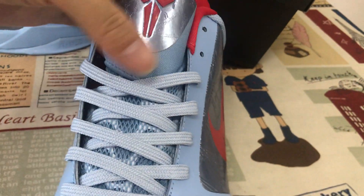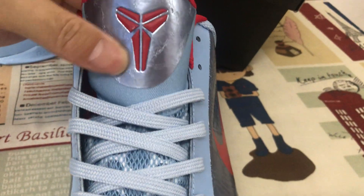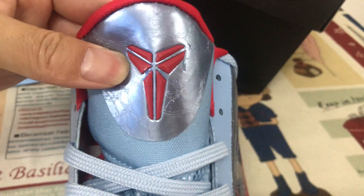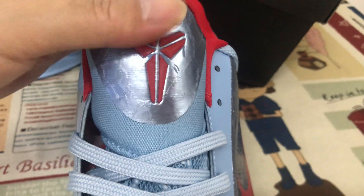Let me see the tongue — blue tongue, mesh tongue, blue shoe lace. And here's the tongue logo, embossed logo.